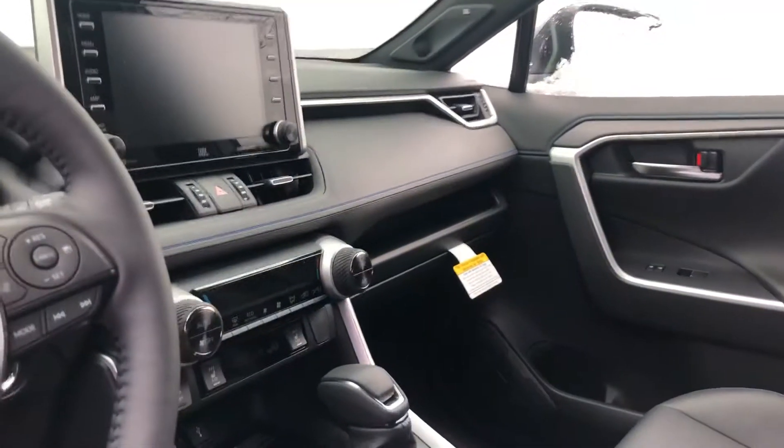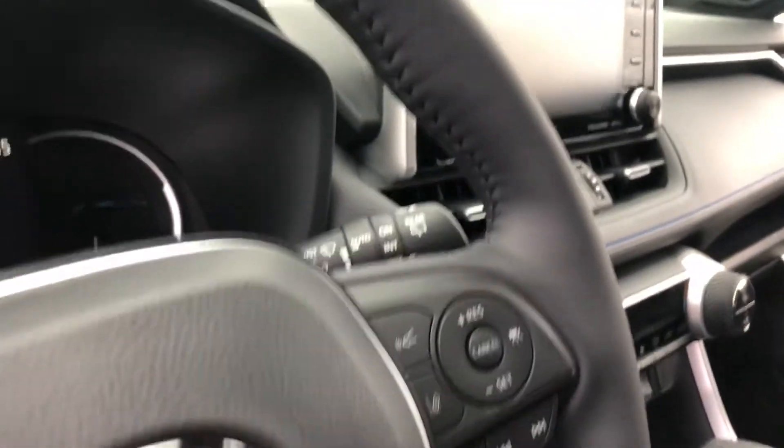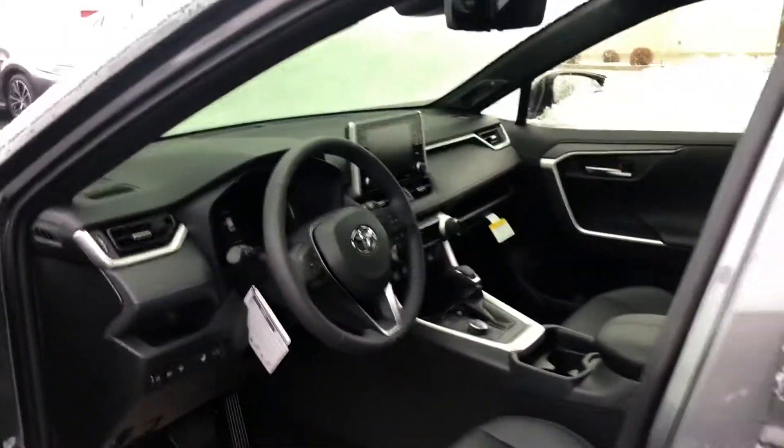You have heated front seats, dual climate control, and lots of safety features like dynamic radar cruise control, lane departure alerts, and automatic high beams. You also have the all-weather package, so you get a heated steering wheel.